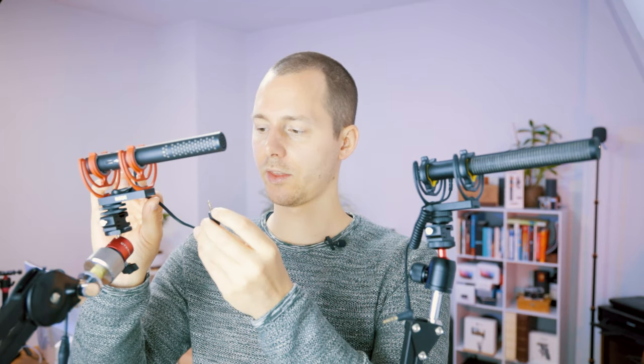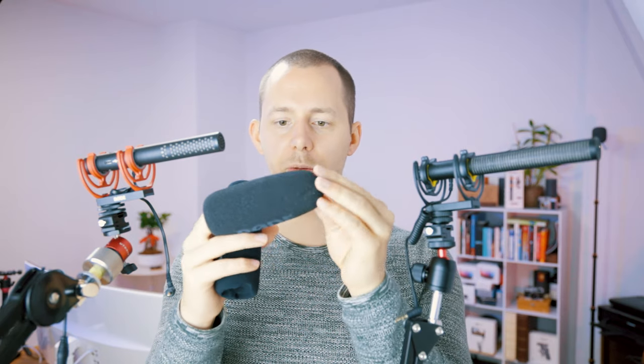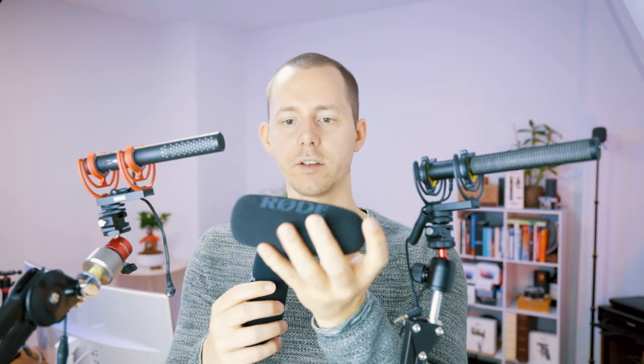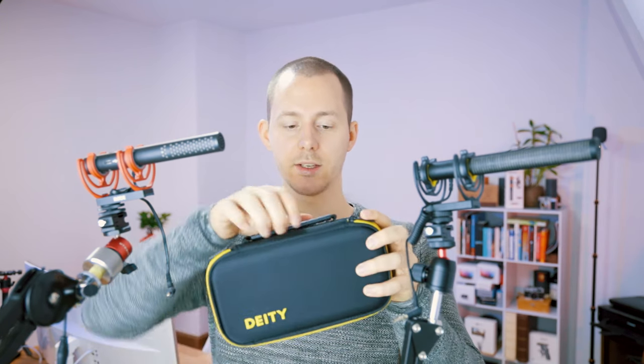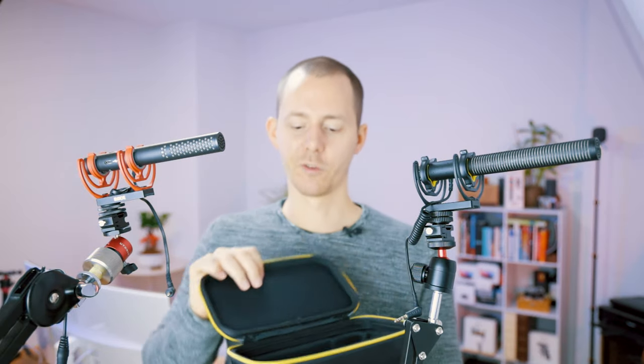They also both come with a foam windscreen. The Deity one feels a little denser and softer with smaller pores; the Rode one is a little more rough but feels sturdier and thicker overall. Something the Deity comes with that the Rode does not is a hard case — it has a hanging strap and the perfect cutout for the microphone and small accessories.